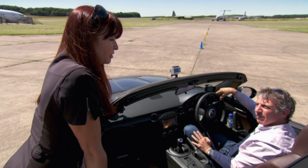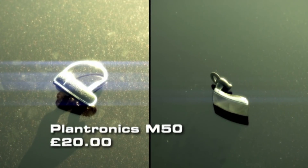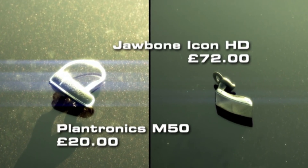I think we've got our final two. The Plantronics M50 and Jawbone Icon HD. Time for the grand finale.